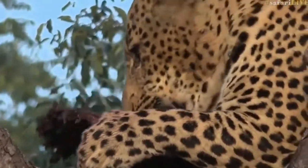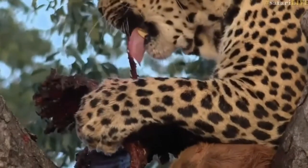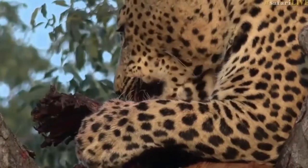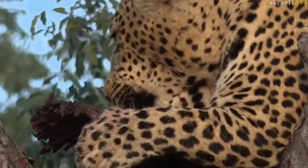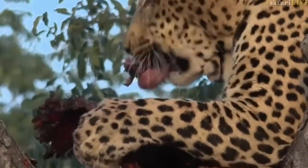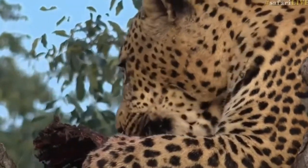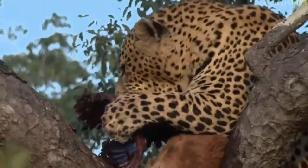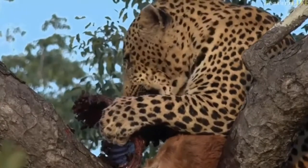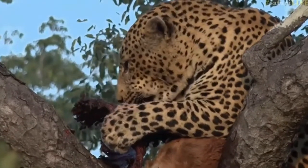There we go. Now he's eating, I think, the neck. Yeah, those look like the muscles of the neck there that are sort of providing the bulk of what he's eating now. There's a small ribcage. He seems to be having a very good time.